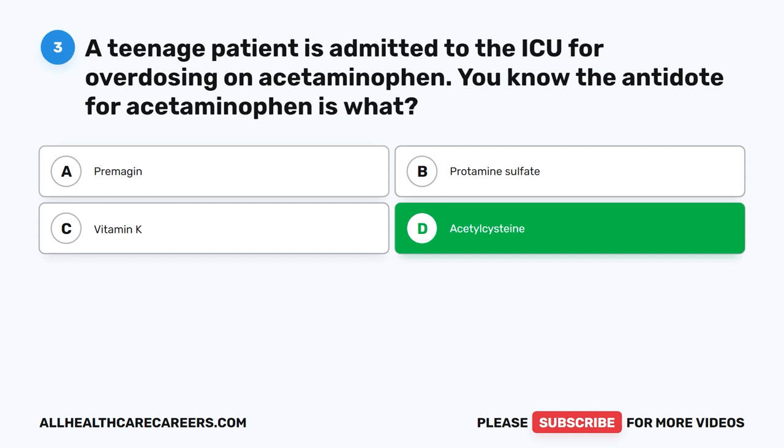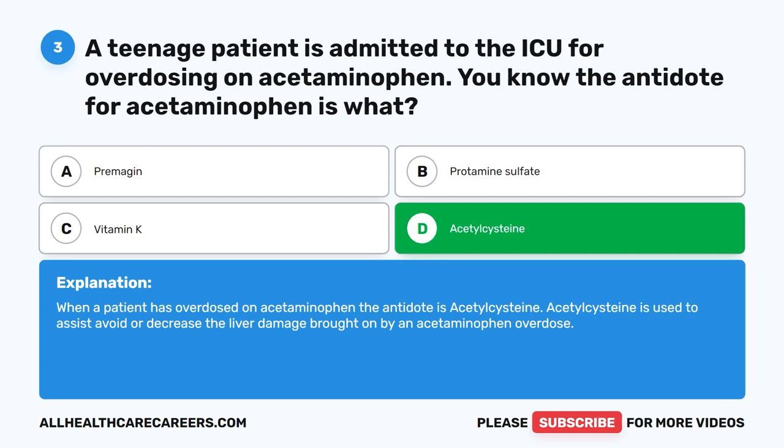When a patient has overdosed on acetaminophen, the antidote is acetylcysteine. Acetylcysteine is used to assist in avoiding or decreasing the liver damage brought on by an acetaminophen overdose.